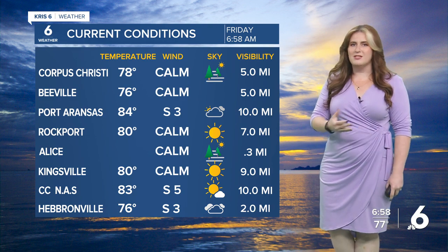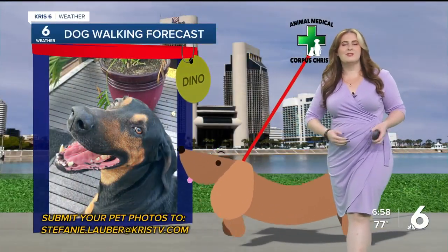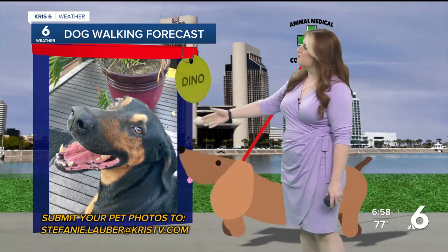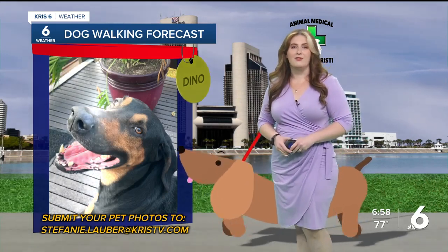It is a warm and muggy start — inland locations in the upper 70s to lower 80s along the coast, and it's going to be a hot afternoon. Let's look at the dog walking forecast where our star Dino has the right idea with a nice big smile on this Friday. Time to get out and enjoy the beautiful weather, but we just have to be careful with some of that heat out there.